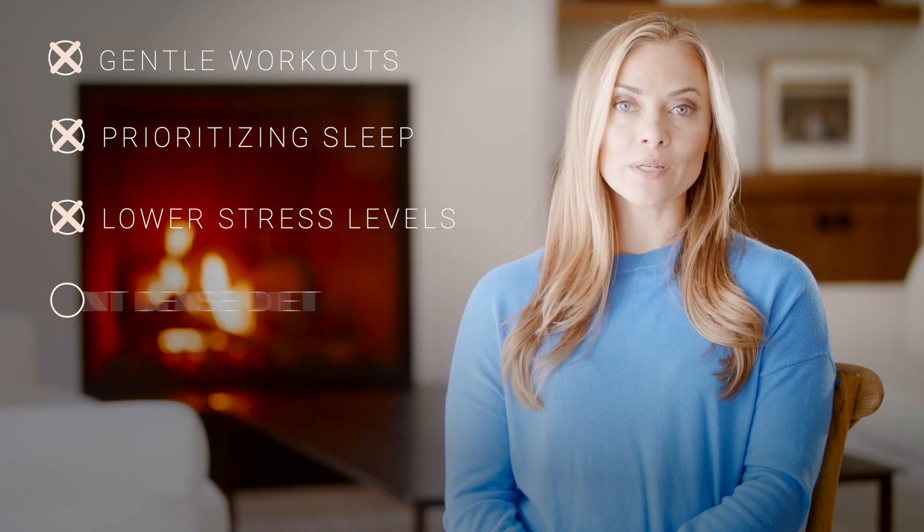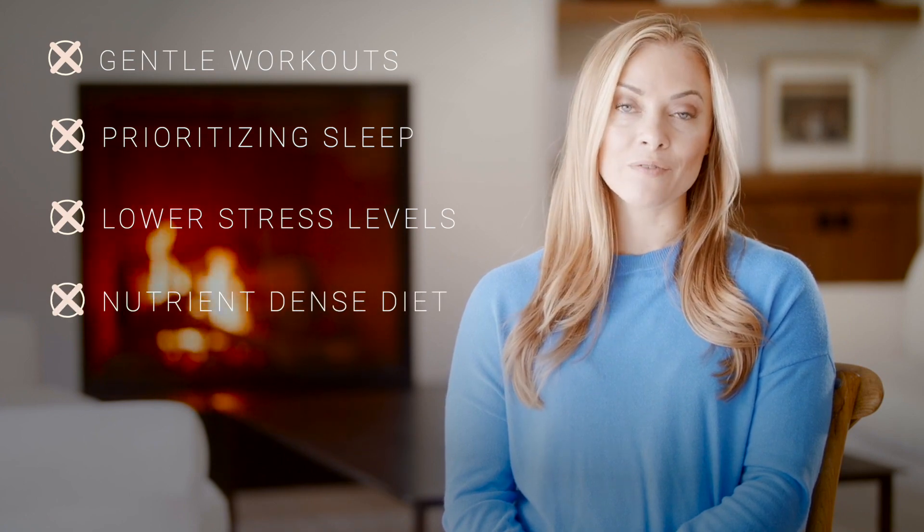While you're working on the root cause and recovering from this cortisol imbalance, there are some things you can do to support your body in the process. Your main focus should be on allowing your body to rest and recover. This means taking it easy with your workouts, prioritizing sleep, lowering your stress levels, and really focusing on a nutrient-dense, healing, restorative diet.